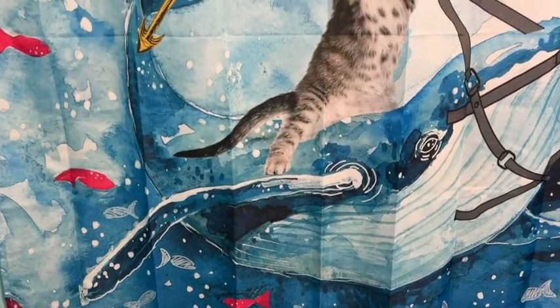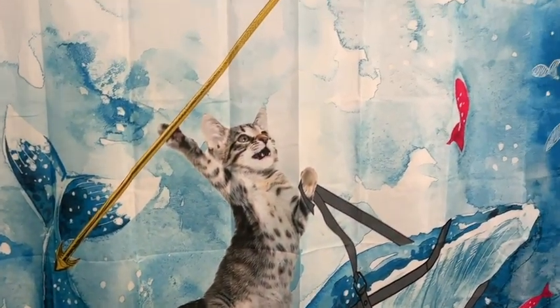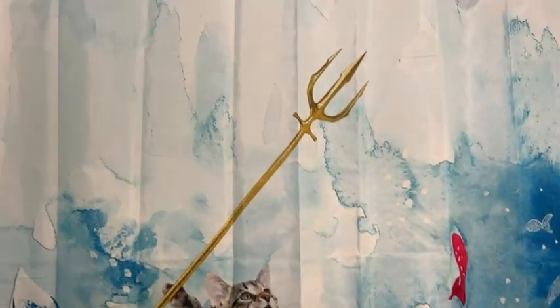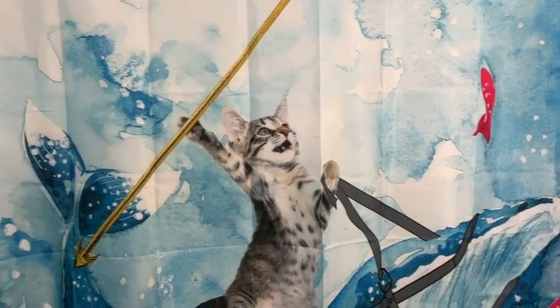Not only does it bring a smile to my face every time I walk by the bathroom door, but I'm really impressed with the quality of print. There's no bleeding or fuzzy lines — it's nice, crisp, and clear, which is really important to me because I like crisp clear lines, even though I might like silly stuff.